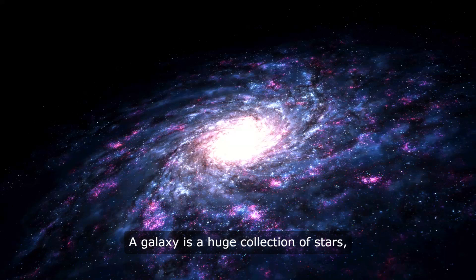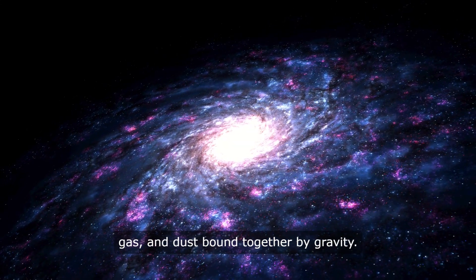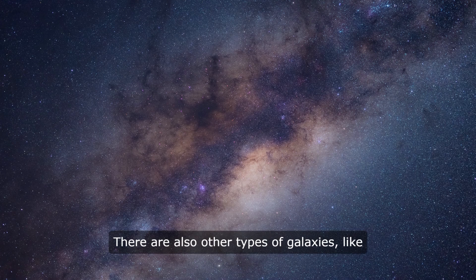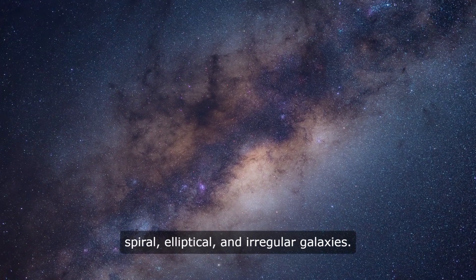Stars also come together to form galaxies. A galaxy is a huge collection of stars, gas, and dust bound together by gravity. Our solar system is part of the Milky Way galaxy, which has billions of stars. There are also other types of galaxies, like spiral, elliptical, and irregular galaxies.